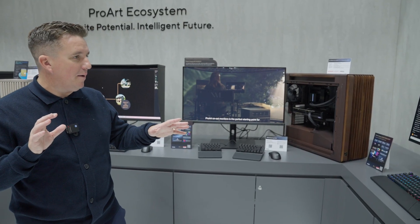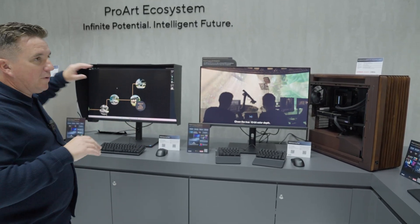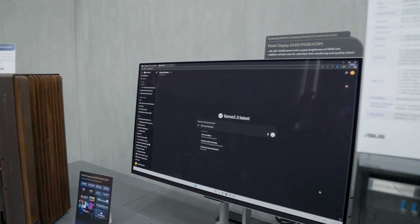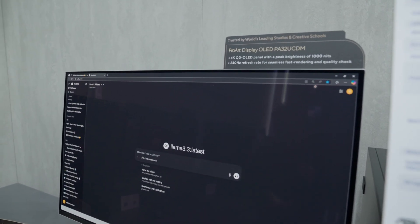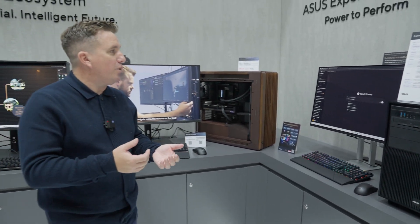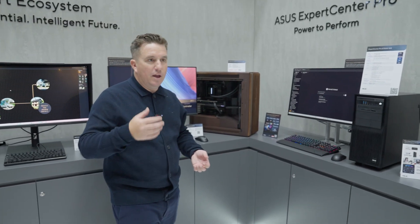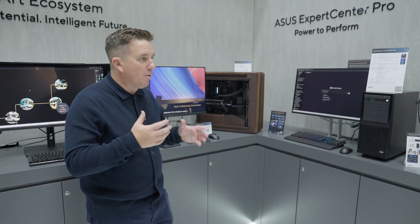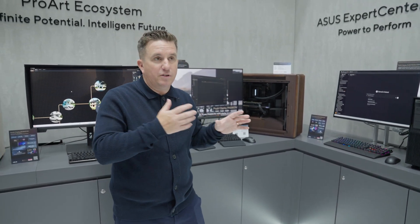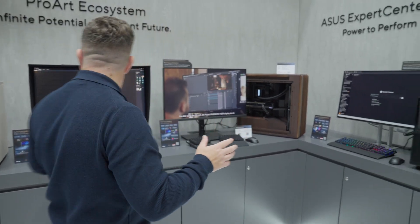Let's have a look at some of the displays. This is the PA32 UCDM. We've been doing a lot of work with this monitor because we've seen how well it's received by the visual effects community. It's a quantum dot OLED panel with a really good thousand-nit peak brightness, and it's sub $2,000. People absolutely love this display — it's QD-OLED, so when you see it you just go wow. Asus clearly love it so much they've got two of them here.